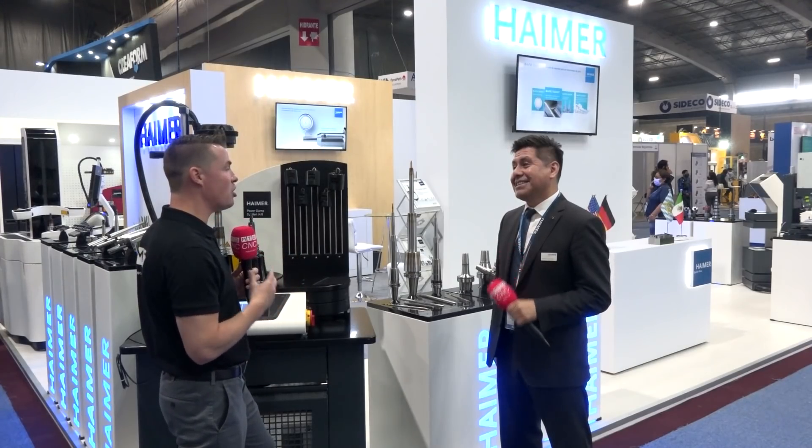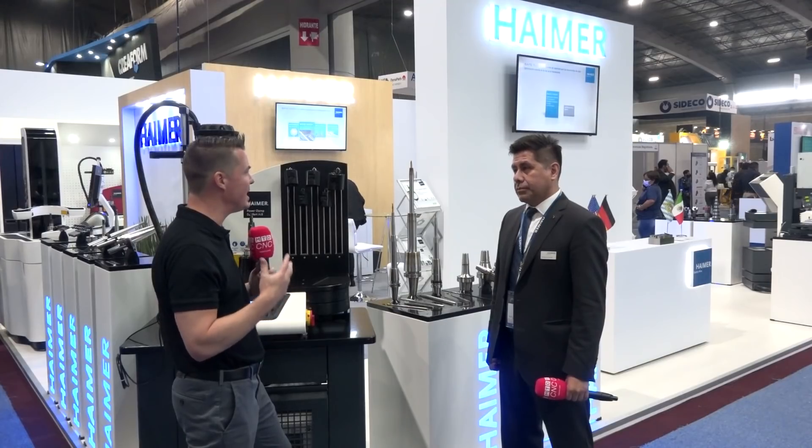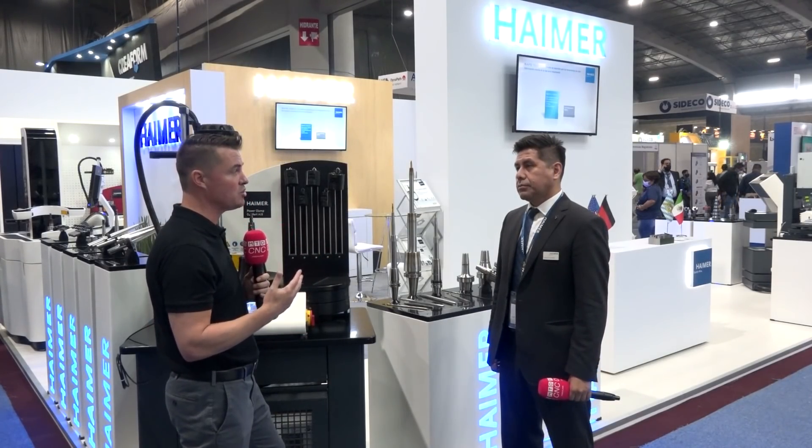Are there any products you'd like to talk about — something new or the combination of putting all of these things together? Anything for the global audience and specifically the Mexican audience? Business is growing. Every time our customers need more precision, every day they need more precision. In some cases, they decide to start just using our regular ER collet holders and they see a huge difference versus using very cheap brand collet holders versus the Hymer brand collet holder.